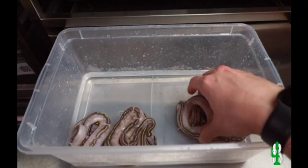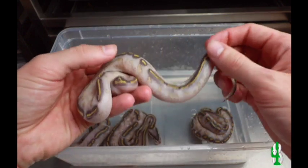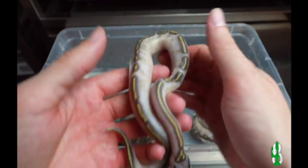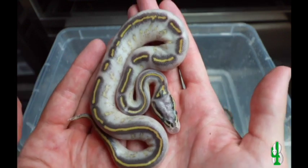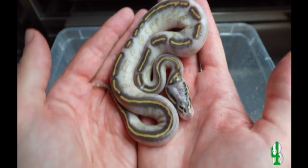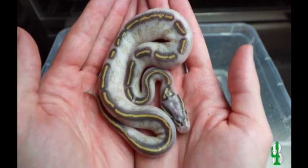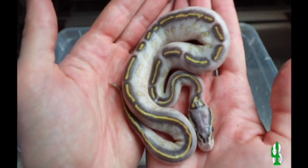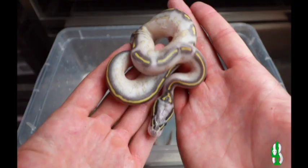Next one up, another — if you can believe it — pastel highway, 100% het pied. I remember this being the combo that really brought me back into the ball python world. It's crazy to think that this combo can be improved, but I have seen some combos put in place with this, like adding enchi, leopard, and pinstripe. There's so much left to do within this complex, but just this alone is insane. And I believe this one to be a male as well.